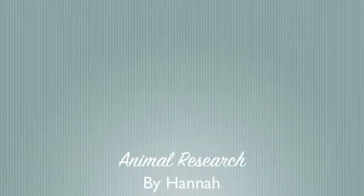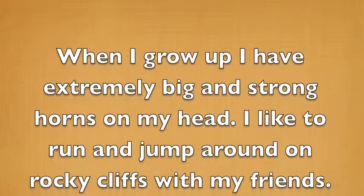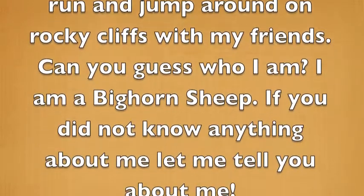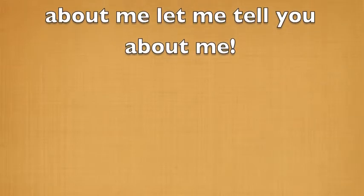Animal Research by Hannah. When I grow up, I have extremely big and strong horns on my head. I like to run and jump around on rocky cliffs with my friends. Can you guess who I am? I am a bighorn sheep. If you do not know anything about me, let me tell you about me.